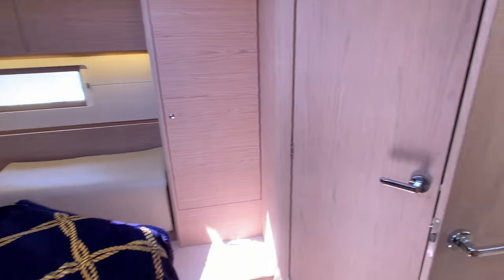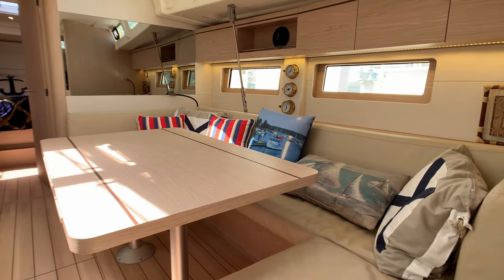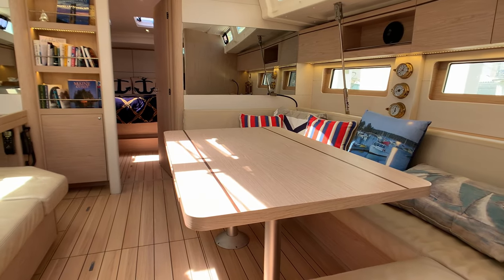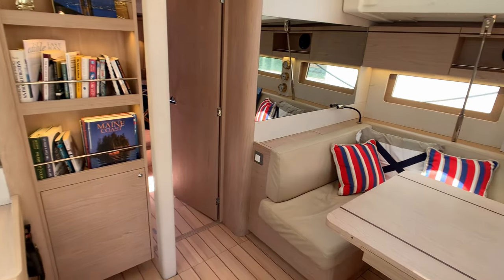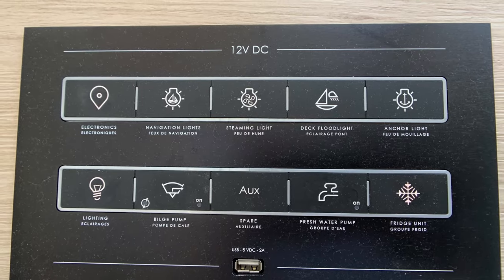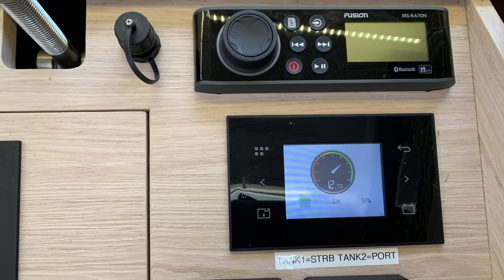Exiting the master cabin, we go aft into the main saloon. The sitting area is set up for entertaining, and when unexpected guests arrive, the table extends for extra seating space. To port of the sitting area is the chart table. This area has all the domestic controls for the yacht, including the Fusion sound system and climate control for the forced air diesel heater.